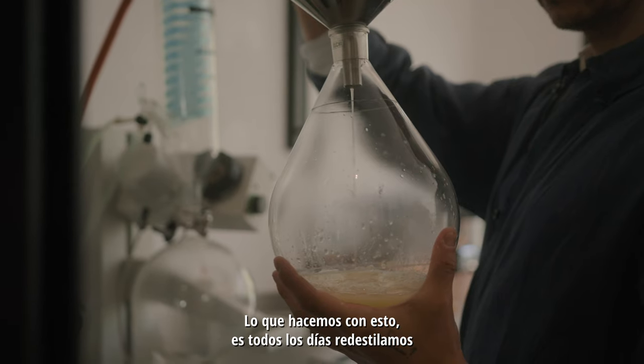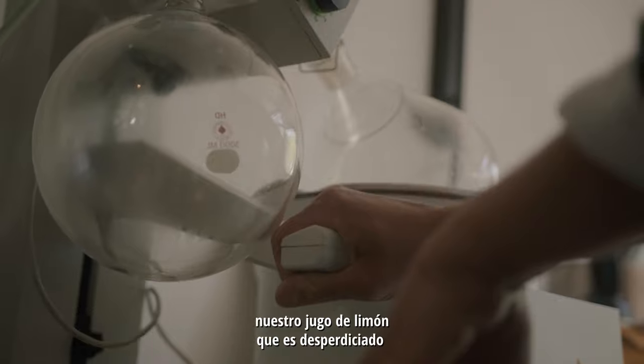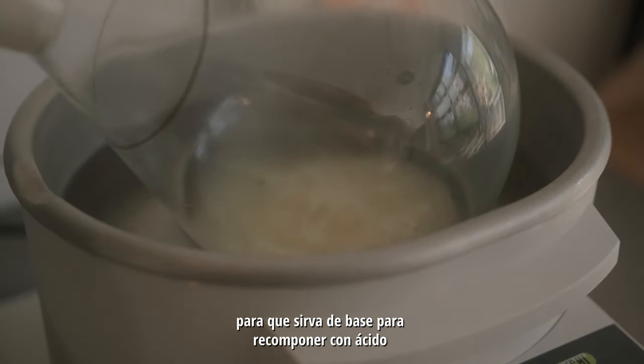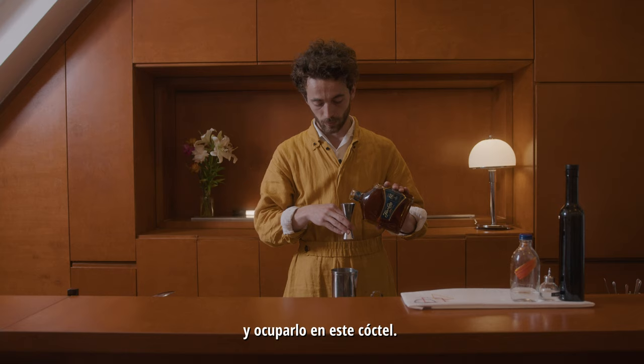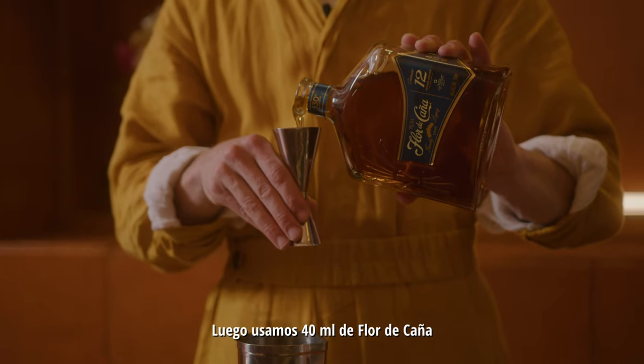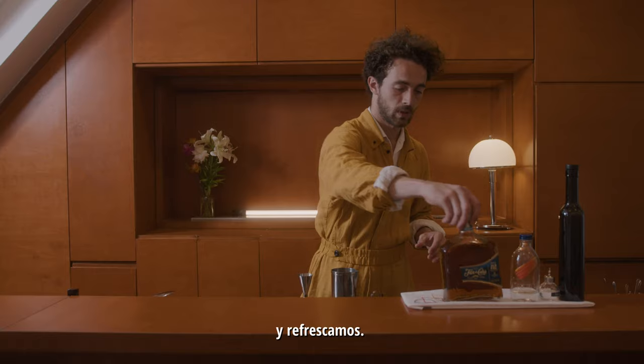What we do with it is every day we redistill our lime juice that goes to waste, to have a base to recompose it with acid and then use it in this cocktail. We then use 40 ml of Fleur de Cagna and just stir it down.